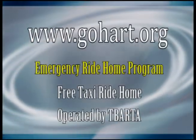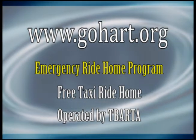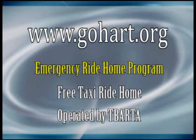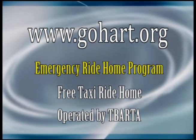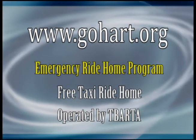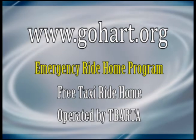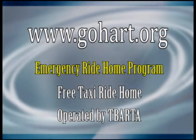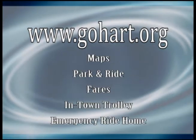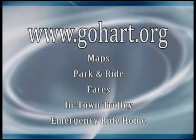Lastly, don't worry about being stranded at work without a car when life's little emergencies arise. Those who ride the bus at least twice a week to work may qualify for the Emergency Ride Home Program, giving you up to eight free taxi rides each year in case of personal illness, overtime, or family emergency. This service is operated by TBarda Commuter Services. For more information about any of these express tips, just visit GoHart.org.